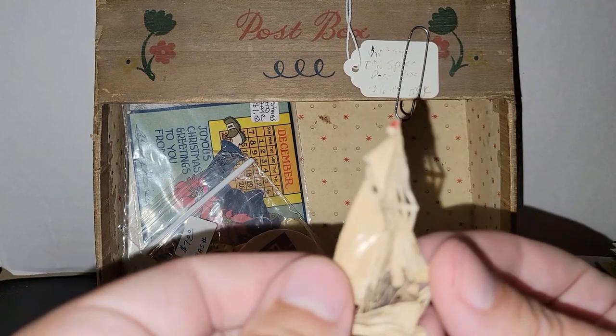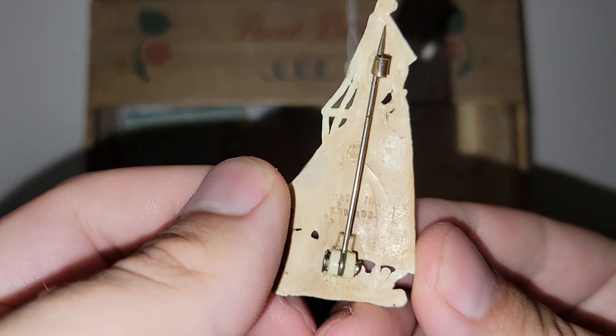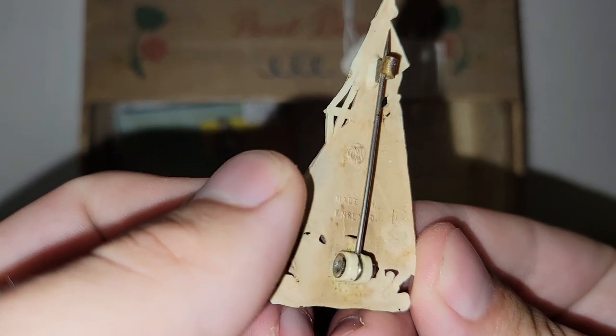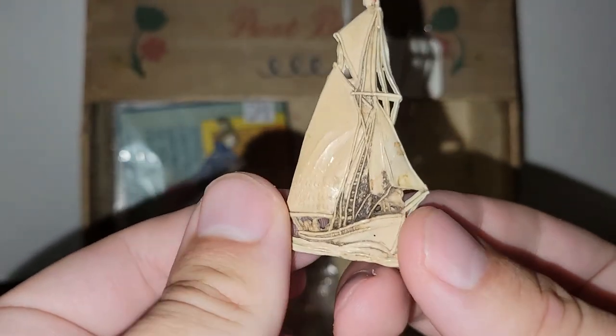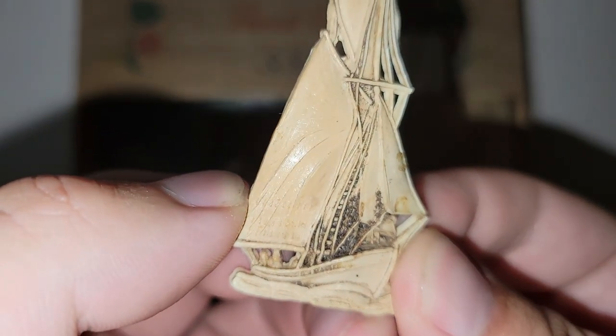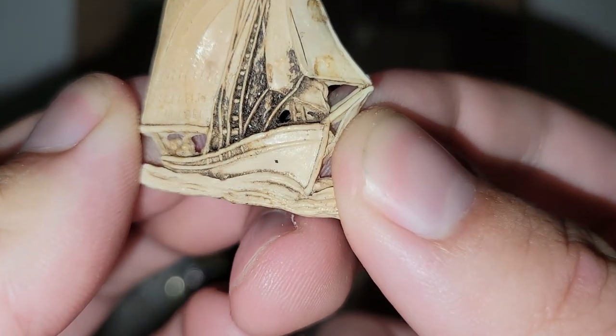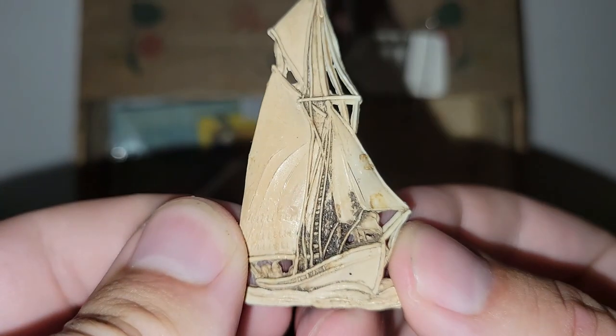I found this little celluloid sailboat pin. I don't know who makes it — oh, it says made in England. So that was really interesting. It might go in my junk jar. It looks like there's something on the sails, but I think that's just the design. That's cool.